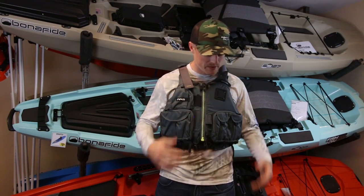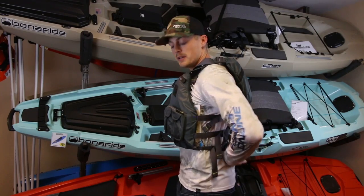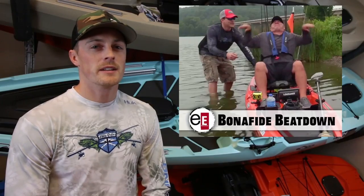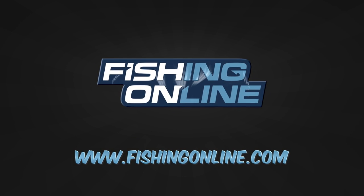This life jacket is our favorite — it features a ton of pockets and accessory points, and it has a high back for kayak anglers so the seat fits underneath it comfortably. It's all around just a great life jacket. So if you're scared of the water like this guy is, stay safe and get your life jacket from fishingonline.com.